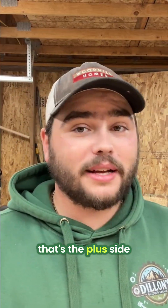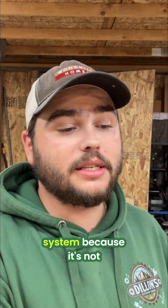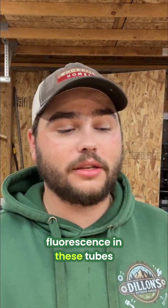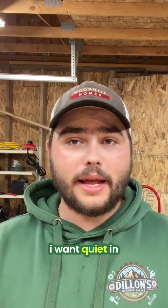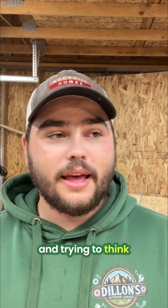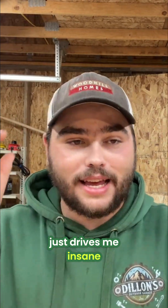No hum. That's the plus side with these LED ones — you don't get that fluorescent low-pitch humming sound from the system, because it's not trying to energize the fluorescence in these tubes. That is a huge benefit, because sometimes I want quiet in the shop when I'm working on projects to concentrate and think, and hearing that humming sound just drives me insane.